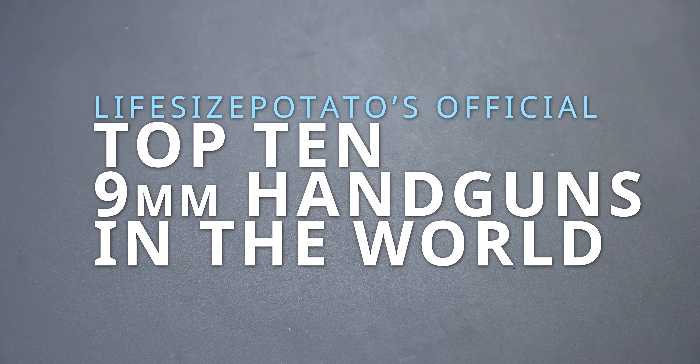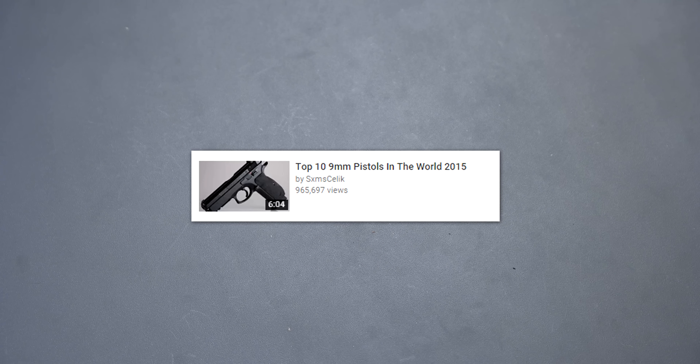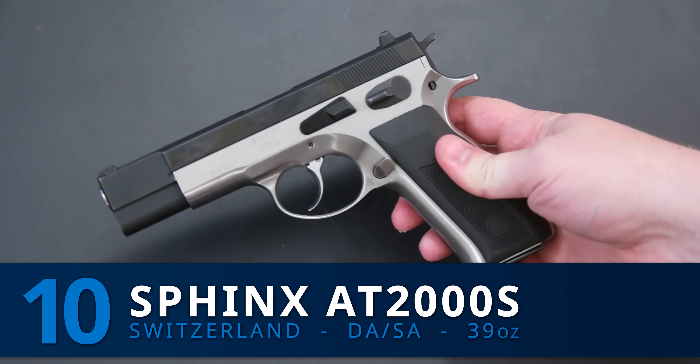Hey guys, today I'm doing something a little bit different. I'm making a top 10 list of the best 9mm in the world. This is partially inspired by that video that's somehow rocketed up to almost a million views — the top 10 9mm in 2015 or something. I think my list is a little bit better and I look forward to hearing your thoughts on it.